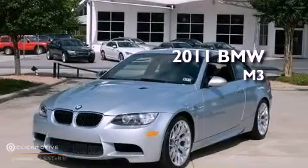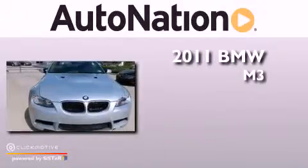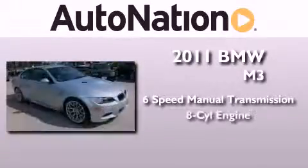This is a 2011 BMW M3. This vehicle has seating for four adults and a V8.